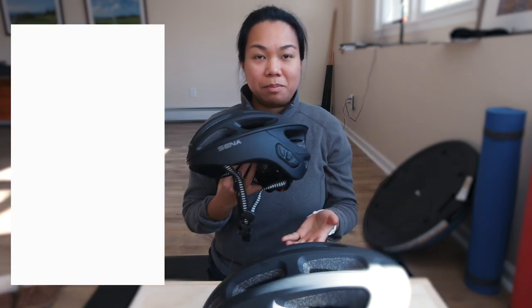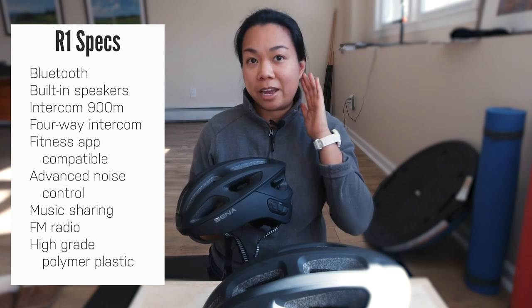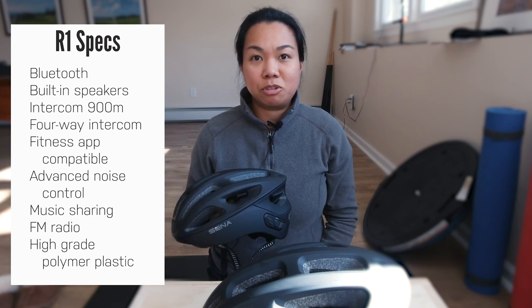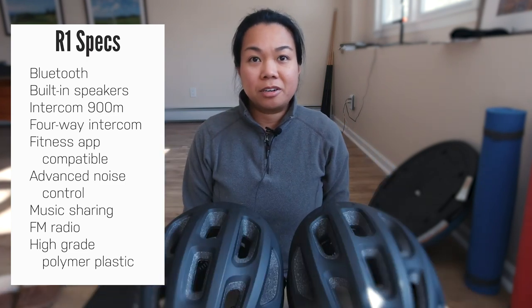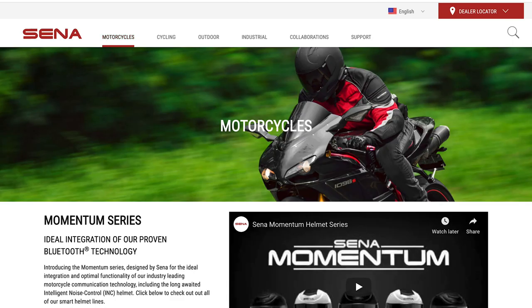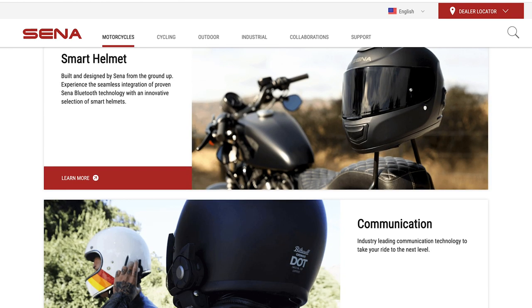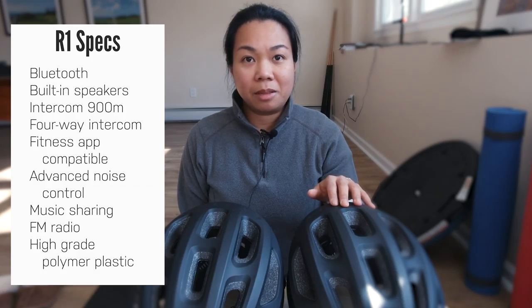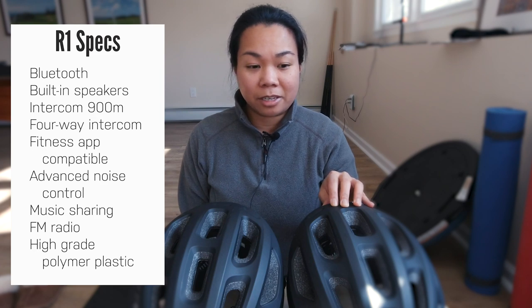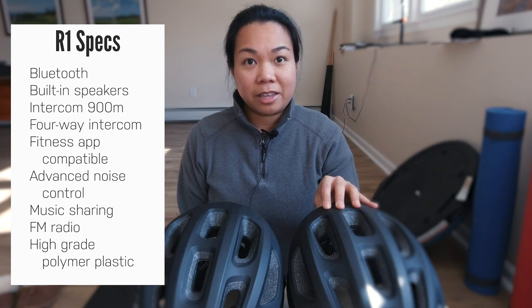These helmets are great because they have the ability to intercom with one another, meaning you can have your ears free of any obstructions when talking to one another. Senna originally made helmets for motorcyclists — it's really hard to have a conversation with someone you're riding with due to such loud noise. So Senna came up with an intercom in their helmets, and they've also decided to come into the market for cyclists.